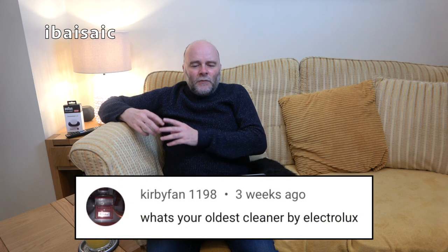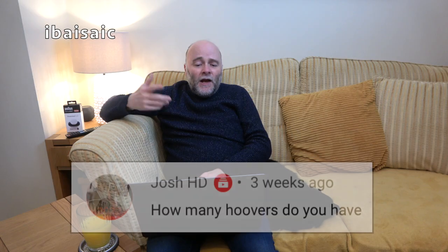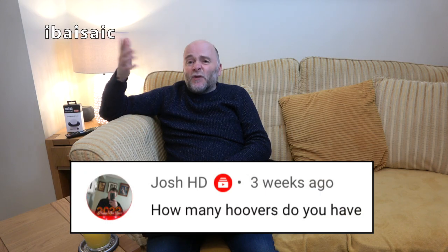Kirby Fan 1198 asks: what's your oldest cleaner by Electrolux? I can't remember the model number — I think it might be a Model 100. It's in really good condition, a beigey colour with maroon end caps and metal — or probably Bakelite — burgundy-coloured tools. That's the oldest one. Josh HD also asks how many Hoovers do you have — hundreds.